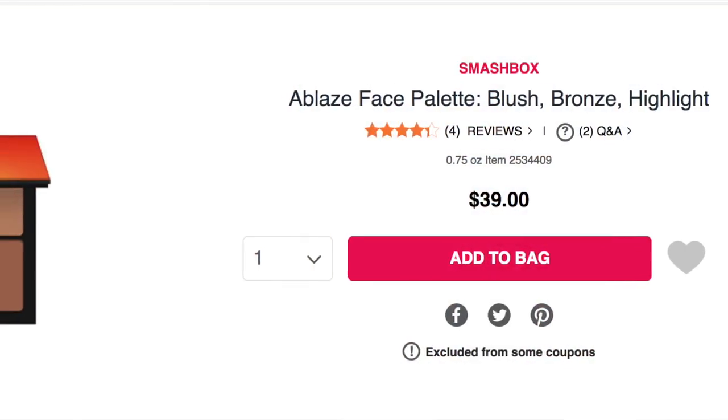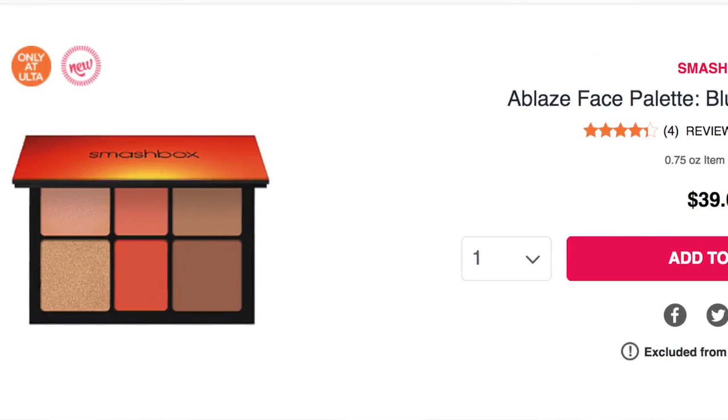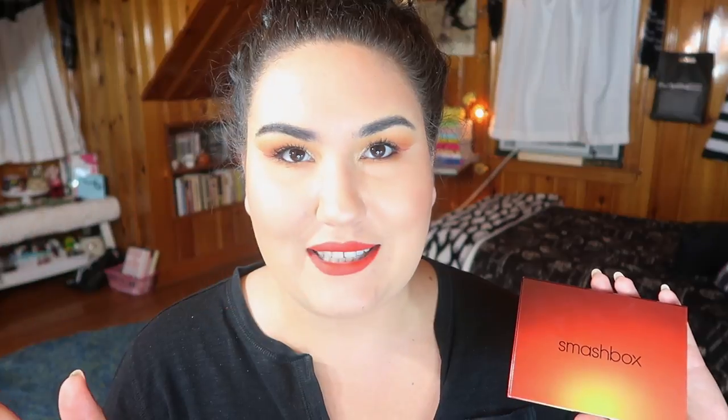Sadly, this apparently is limited edition — I don't know how long it's going to be around. But here's the description from the website: 'Wake up your complexion with Smashbox limited edition Ablaze Face Palette. Blush, bronze, highlight — inspired by the warmth of LA's breathtaking sunsets.'